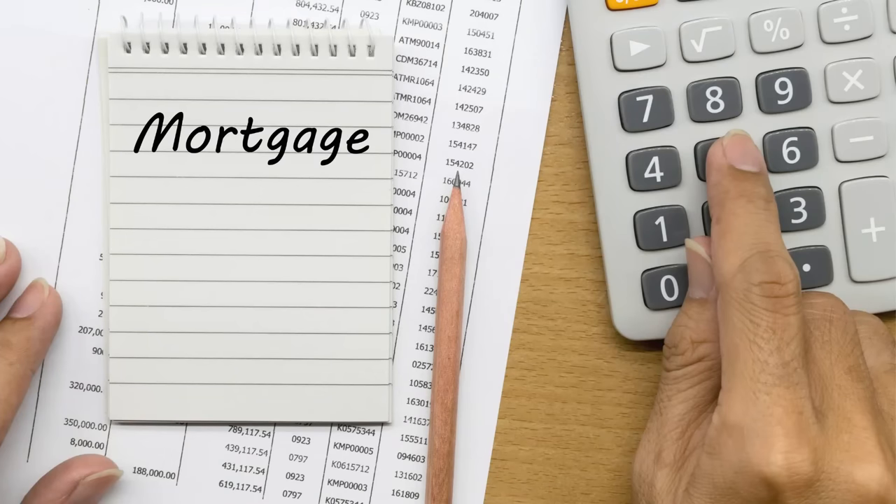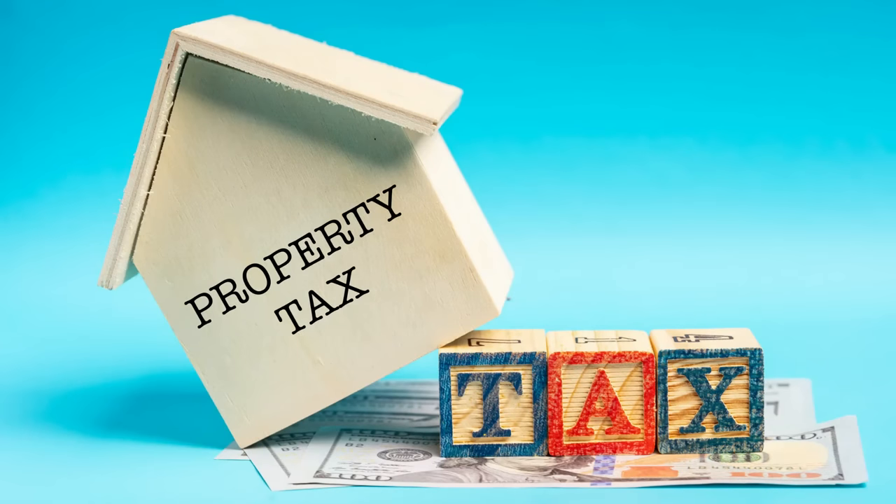If you're wondering what goes into your debt-to-income — your back-end ratio, the 57% we're talking about here — it includes your mortgage payment, property taxes, any mortgage insurance, homeowner's insurance on that property, as well as any other debts you might have. That's ultimately how they come up with the total debt-to-income ratio. So in this case, we can't exceed $2,374 for our total debt.